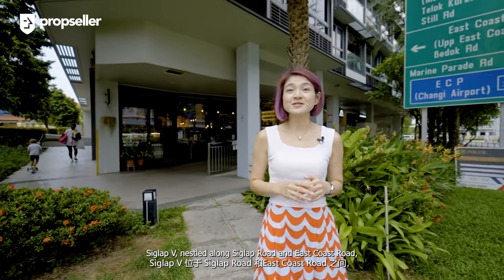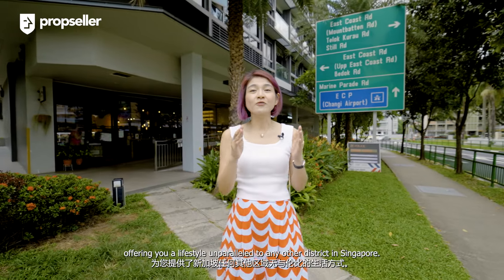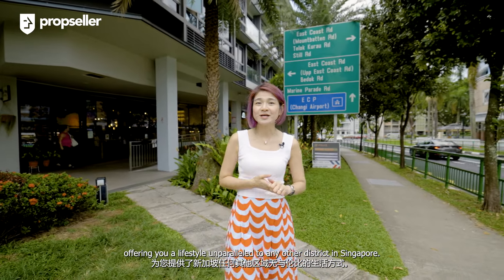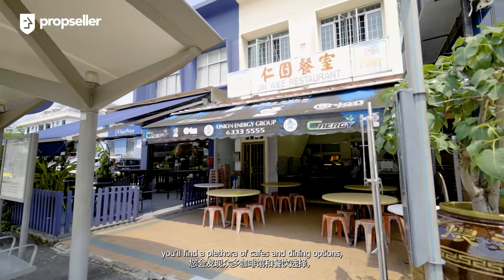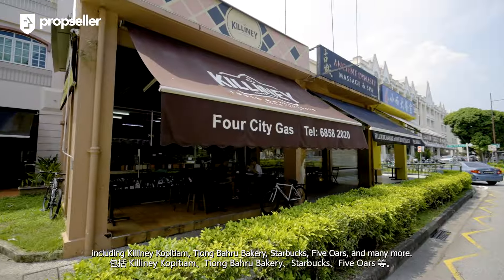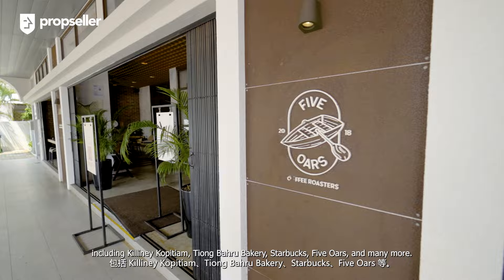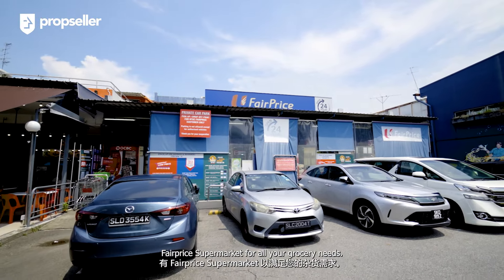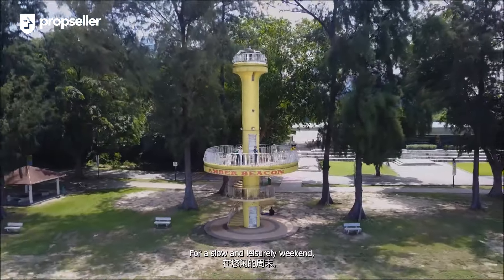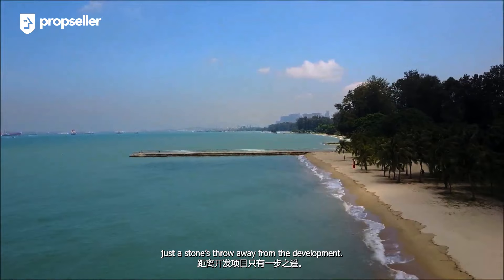Ciglab V, nestled along Ciglab Road and East Coast Road, is surrounded by a plethora of amenities, offering you a lifestyle unparalleled by other districts in Singapore. A mere 5-minute walk towards Upper East Coast Road, you will find a plethora of cafes and dining options, including Killiney Kopitiam, Tiong Bahru Bakery, Starbucks, Five Oars and many more. Just across the road lies a supermarket for all your grocery needs. For a slow and leisurely weekend, head over to East Coast Beach, just a stone's throw away from the development.